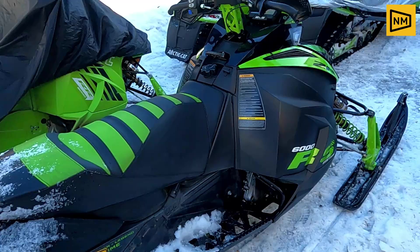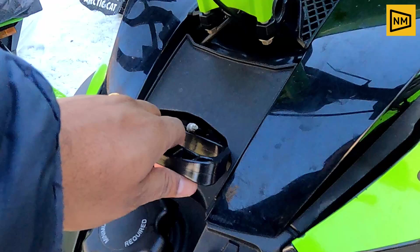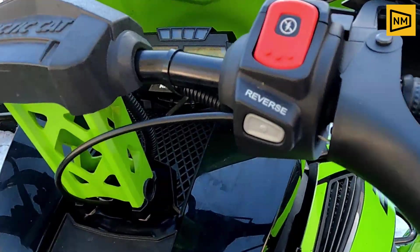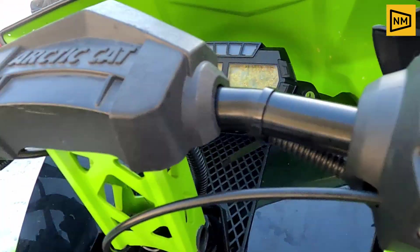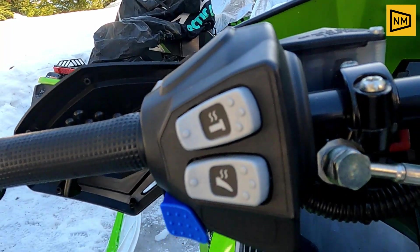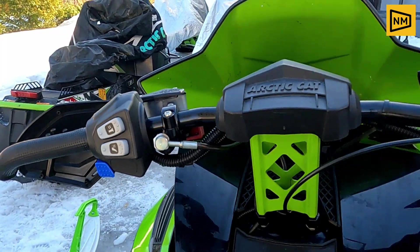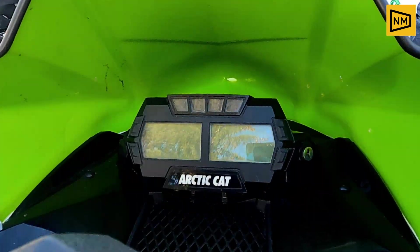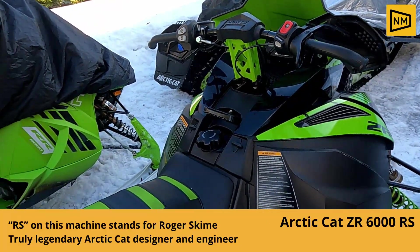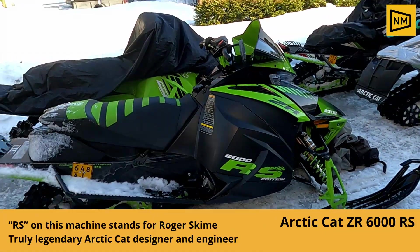It's a good engine. It has a reverse gear and a kill switch. We have a handle, a heat engine, a headlight, and a speedometer. It has got petrol here. It has the 600 RS.